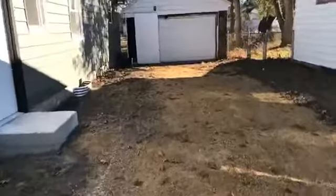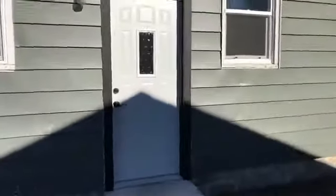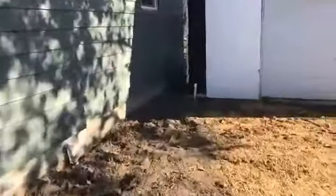The garage is going to be completely resided. It's a newer garage door. Most of the doors on the house have been replaced as well. And trimming everything out in beautiful black.